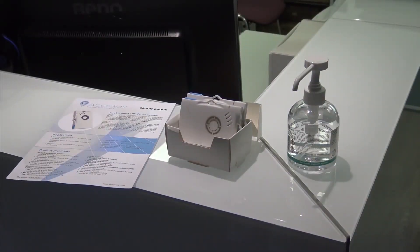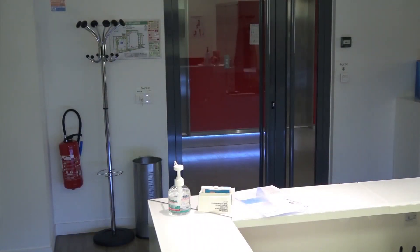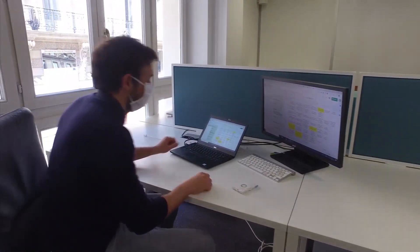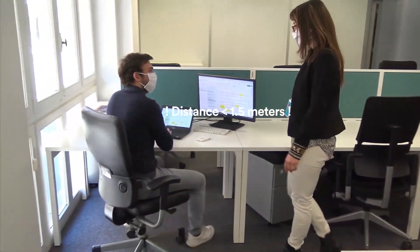Whether it's an office, a factory, or a construction site, each employee can be equipped with this compact wearable proximity sensor, which enables easy monitoring of interactions within the common areas, also working alongside security badges for access control.